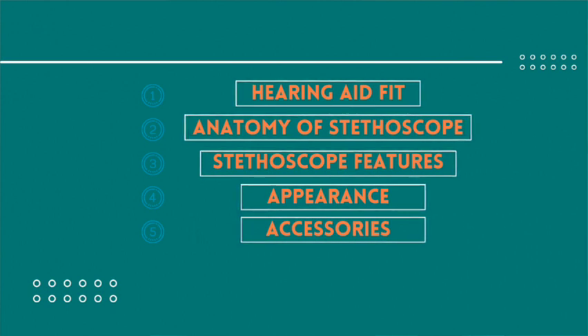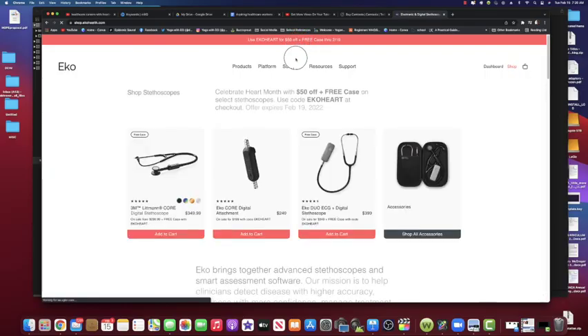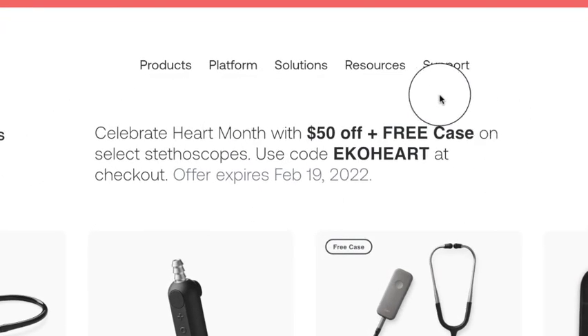Let's review the five questions real quick. Number one: type of hearing aid fit. Number two: anatomy of the stethoscope. Number three: stethoscope features. Number four: appearance. Number five: accessories. A lot of stethoscope manufacturers have sales going on — on the Core Echo website they have sales especially during holidays. Make sure you look on their website to see if they have any sales so it will be cheaper for you.